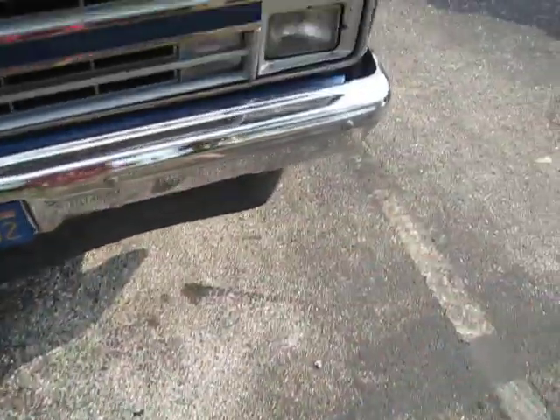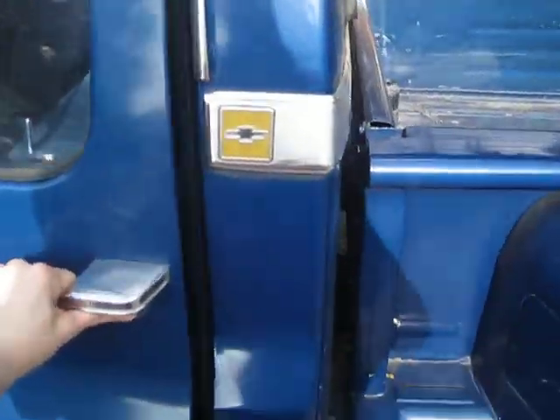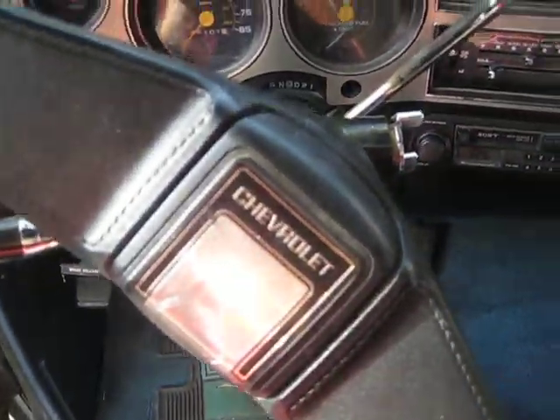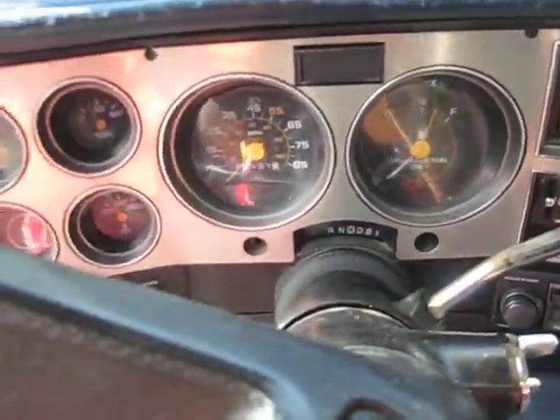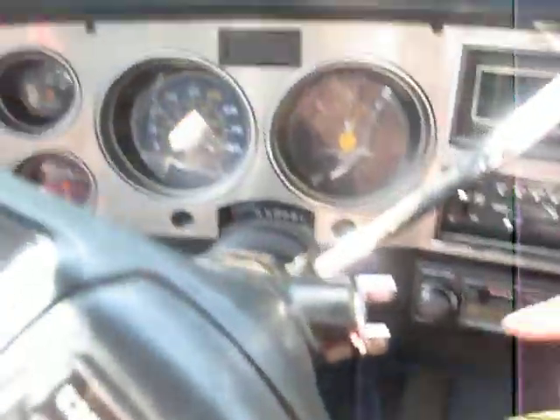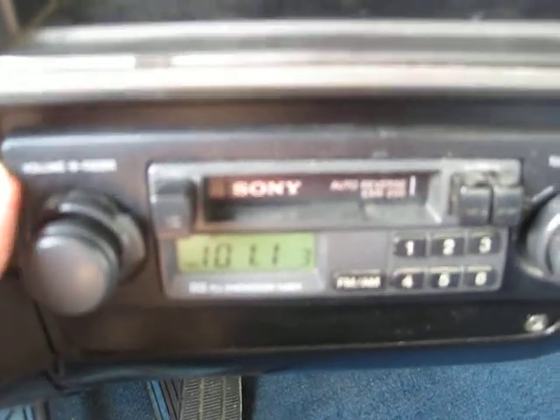I think they're blurry but... check this out — made by chances of being here. We've got a tape deck. We've got the old fashioned...